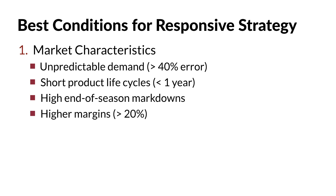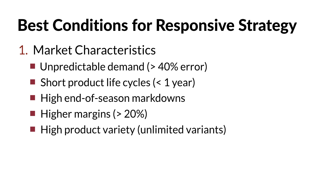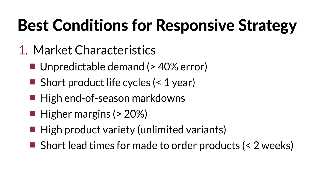Products with higher margins are also candidates because focusing on quick, rapid response deliveries is costly. Low margin products simply cannot cover the costs associated with responsiveness. If there is a lot of product variety, then responsive supply chains are needed due to constant changeover and short production runs. Any type of short lead time situation usually requires a responsive supply chain strategy.